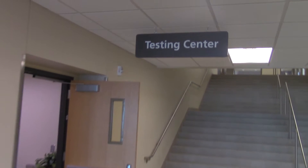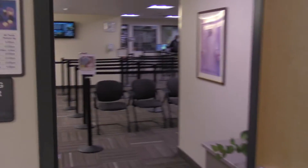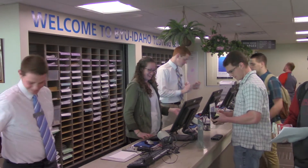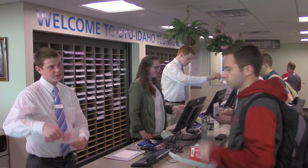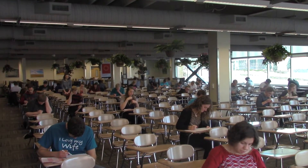The Testing Center is a place of happiness. Students come here in fear, but they always leave smiling. At the Testing Center, it is our job to give the best quality of service as we administer tests to the students of BYU-Idaho.